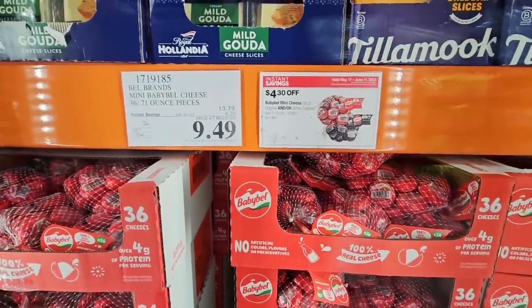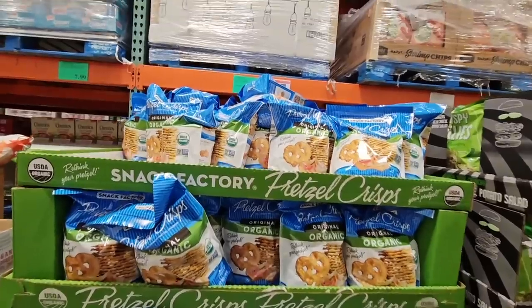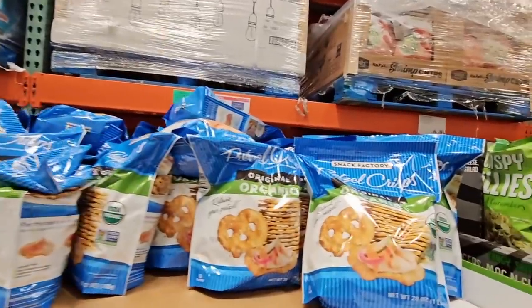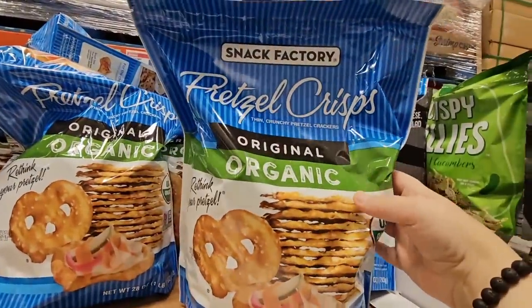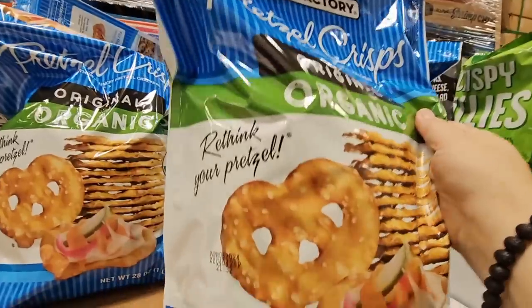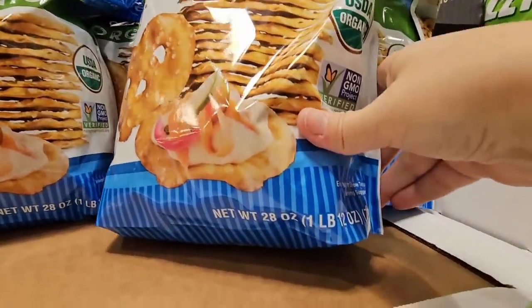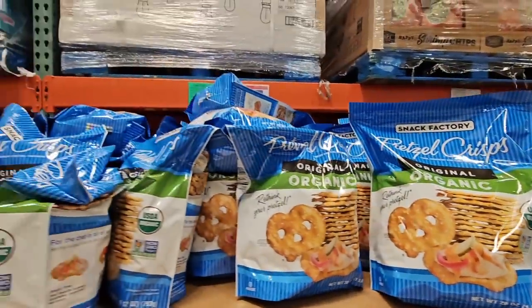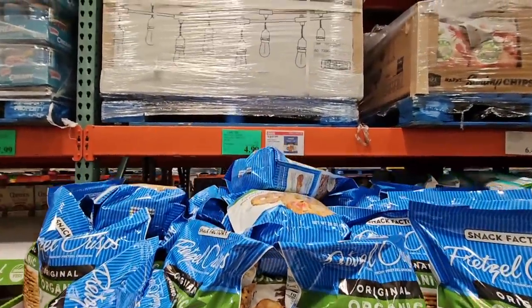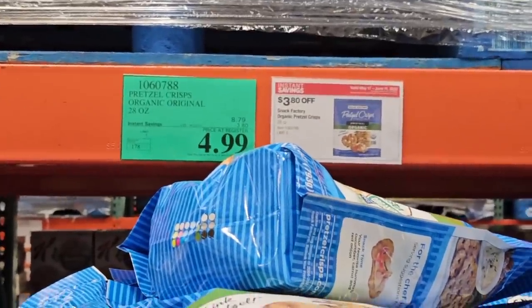And the Pretzel Crisps — these are really good. There are so many uses for these: cheese, hummus, any kind of dip you want. I love how thin they are. They're organic. It's a good-sized bag — one pound. I always make sure to have these on hand. And the price — $4.99. That is a good price; $3.80 off for that.